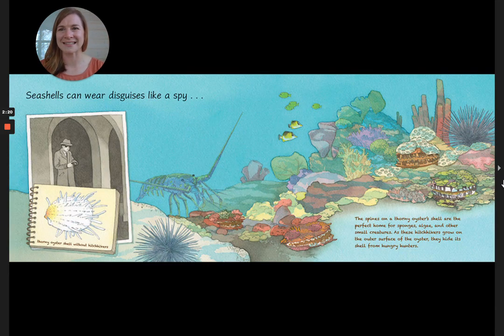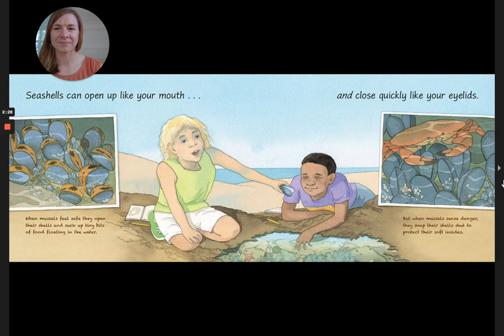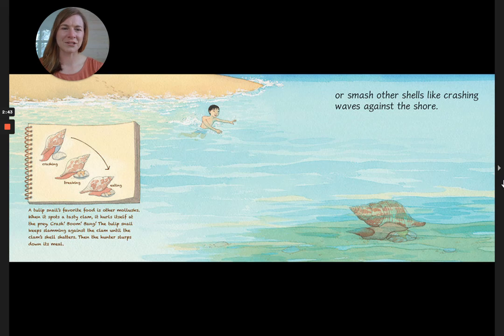Seashells can wear disguises like a spy, or hide in plain sight like a soldier in camouflage. Seashells can open up like your mouth and close quickly like your eyelids. Seashells can send out a warning like a signal from a lighthouse, or smash other shells like crashing waves against the shore.